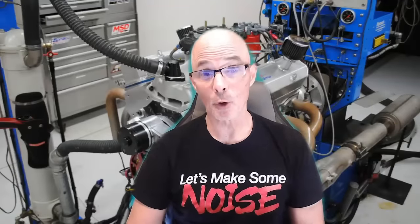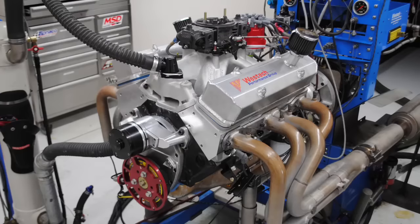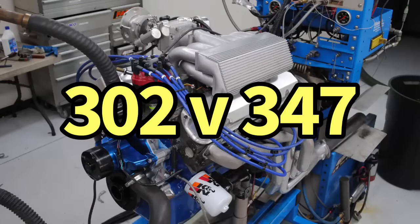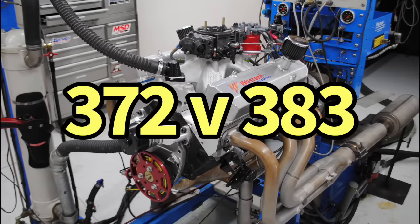Today we're looking at stroker motors and why they're beneficial. First off, a small block Chevy stroker shootout: 372 big bore short stroke versus 383 small bore big stroke. Which one would you pick? Then we're going to take a look at Ford 302 versus 347 and I'm going to tell you why a stroker is still beneficial even when you saddle it with stock heads, stock cam, and stock intake. Okay guys, let's jump right in.